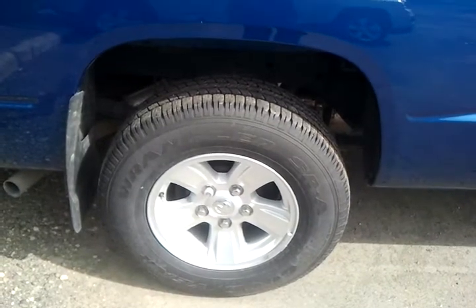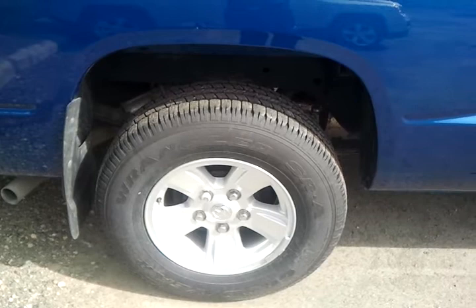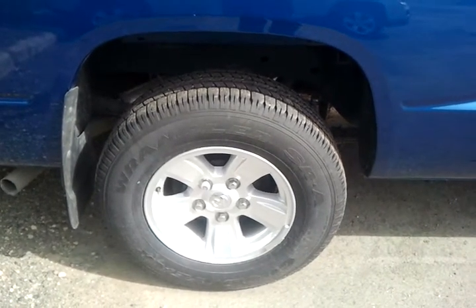Absolutely beautiful — you do have the very impressive 16-inch alloy wheel finish with a very nice set of Wrangler tires on it. This actual tire is what I use on my vehicle and it's actually very impressive; they do have a long lifespan on them.